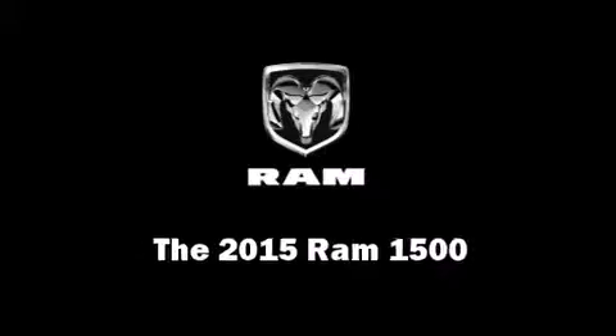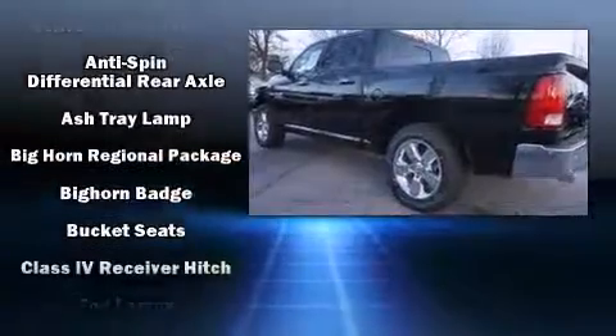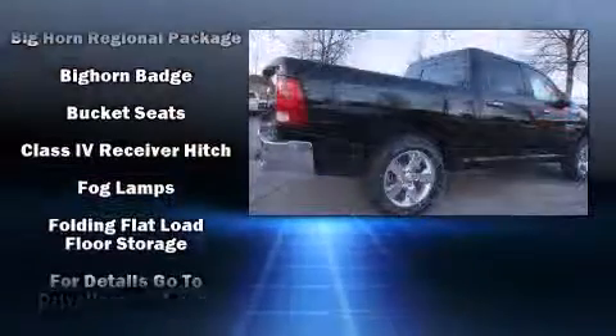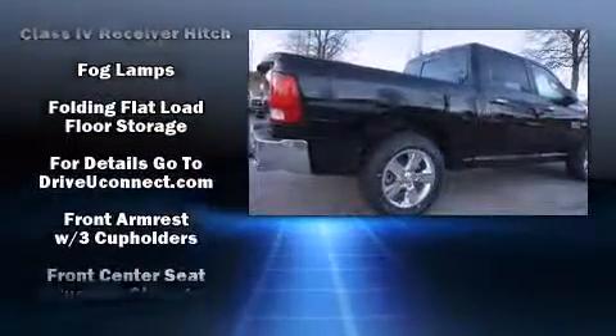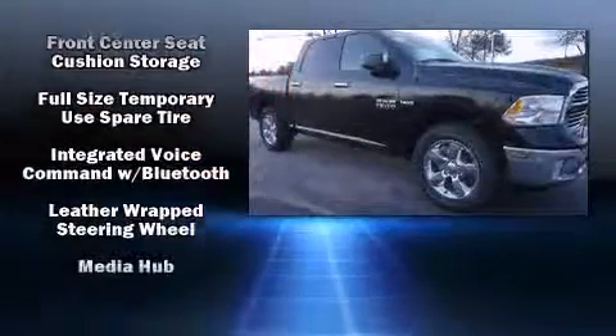It features an automatic transmission, rear-wheel drive, and a powerful 8-cylinder engine. This model accommodates 5 passengers comfortably and provides features such as a tachometer, variably intermittent wipers, and a leather steering wheel.